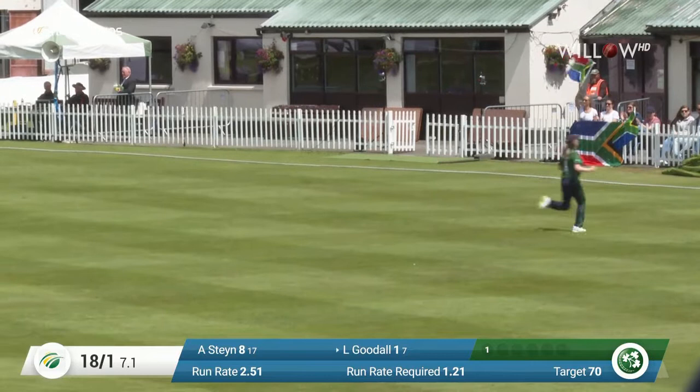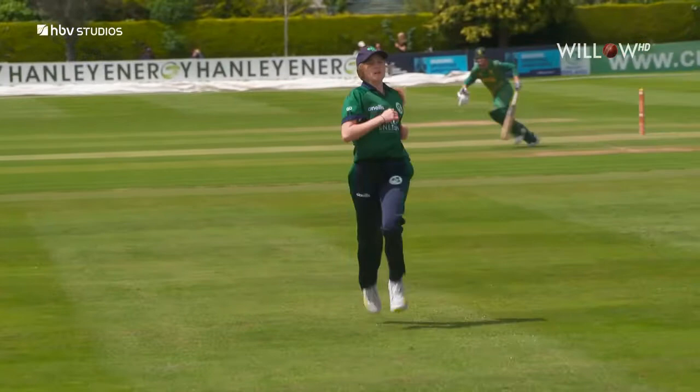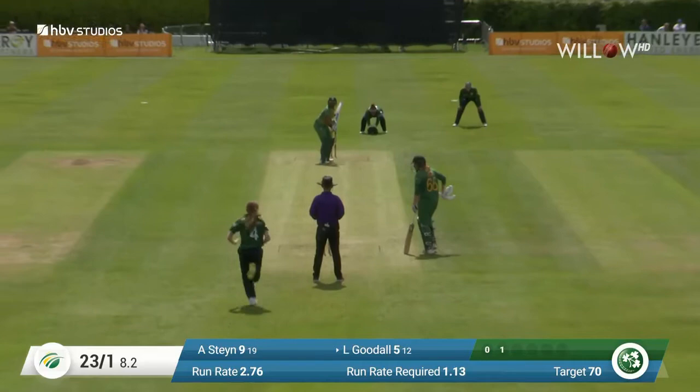That's a beautiful shot from Lara Goodall — just a little bit of width given there and she's pounced right on it. That's one of her strong areas. Lara Goodall, and again no real over-hit, just a lovely flow of the bat, pierces the gap and it raced away for four.